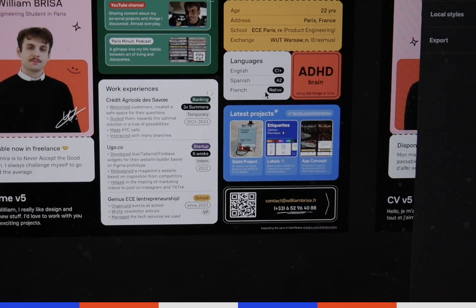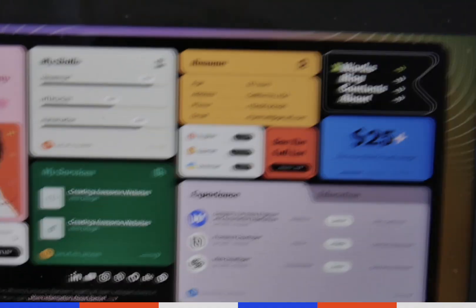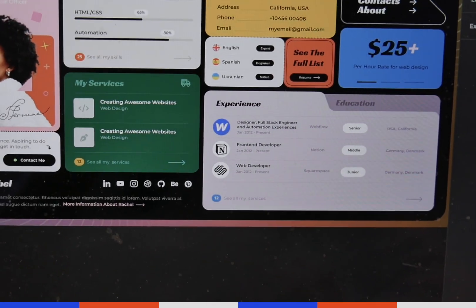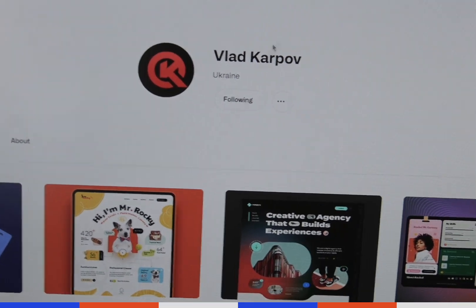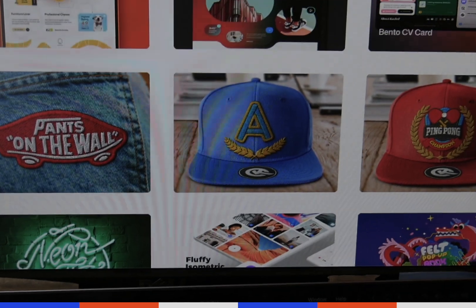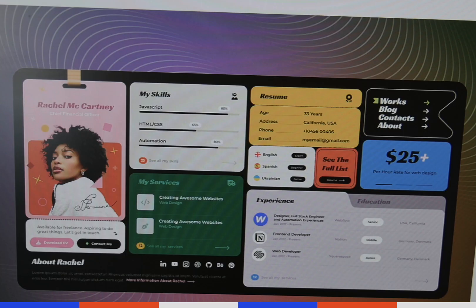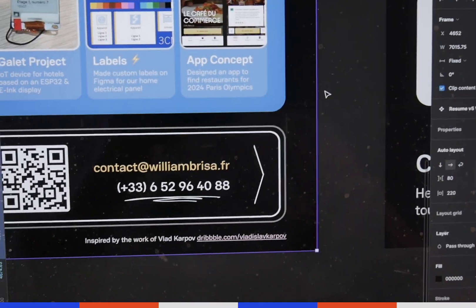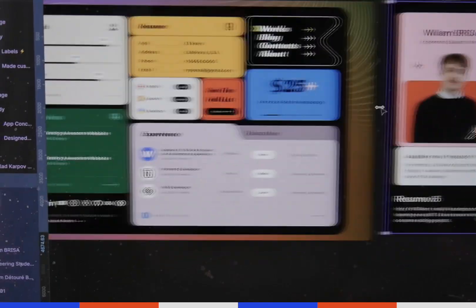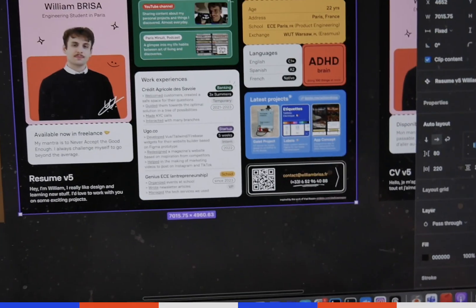Here is the English one. I got the inspiration from a wonderful guy called Vlad Karpov — he's from Ukraine — and he did this thing and I was like, wow, I really want to do something like that. So I've copied the dimensions and some of the colors, not everything though, because I want to make it my own.